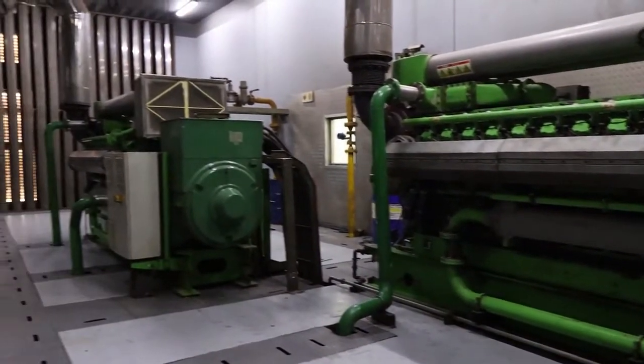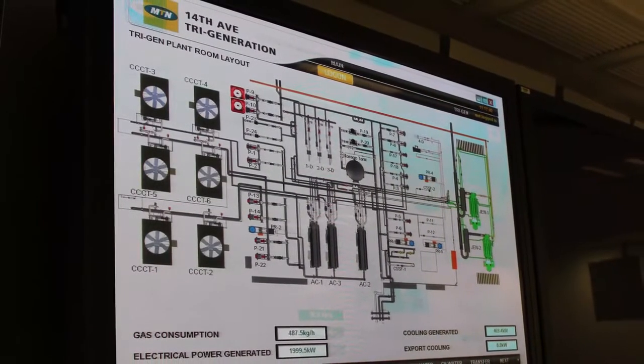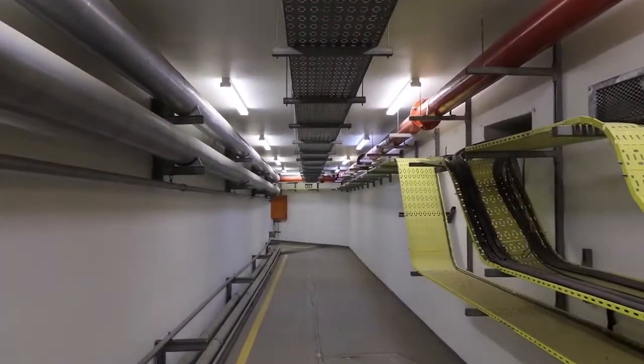We've got two gen-bachers, 1,000 kilowatts each, which produces 2 megawatts of electrical power, which we then pump into our own grid and take off our main supply at the top.